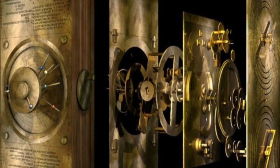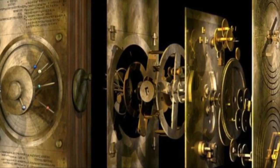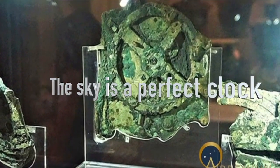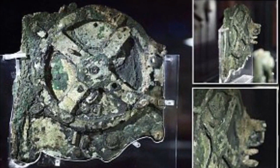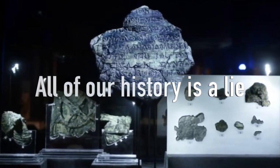Scientists have finally demystified the incredible workings of a 2,000-year-old astronomical calculator built by the ancient Greeks. A new analysis of the Antikythera mechanism, a clock-like machine consisting of more than 30 precise hand-cut bronze gears, shows it to be more advanced than previously thought — so much so that nothing comparable was built for another 1,000 years.